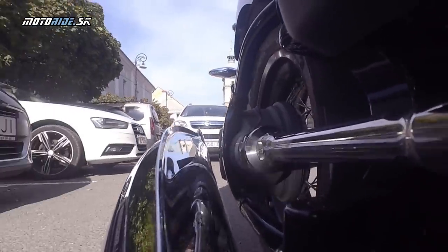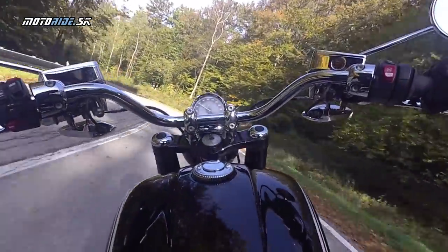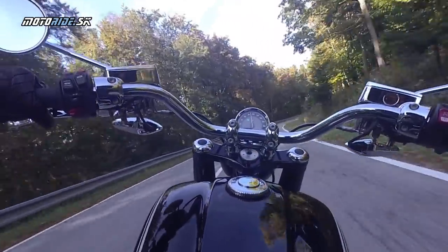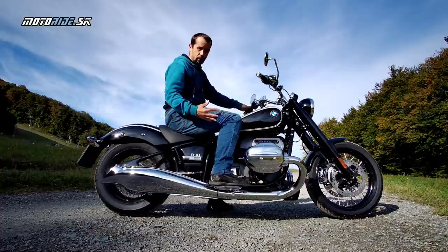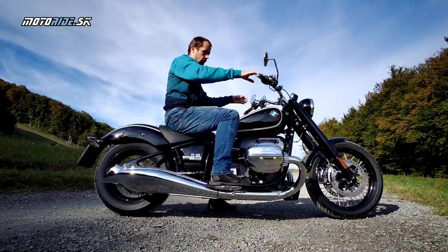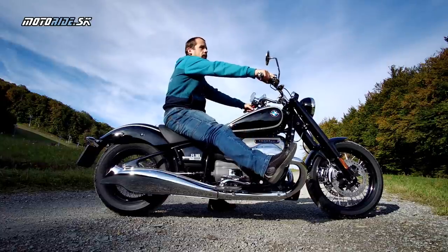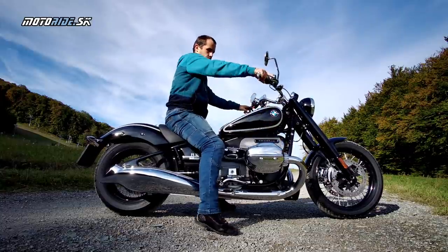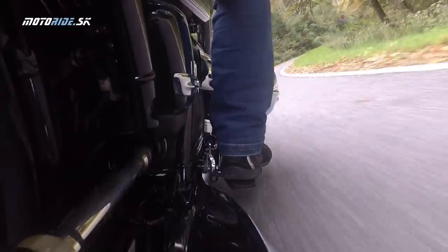Absolútne ma nehnevalo, že na semafore zasvietila červená. Pekne som prišiel, zastavil som si a užíval som si tie okamihy. Čo sa týka posedu, ten je taký naháčovský alebo cruiserský, možno aj v retro ponímaní. To sedadlo je hodne nízko, vďaka tomu sa s tou motorkou takisto dobre manipuluje. Uhol kolena je takmer 90 stupňov, nie je to vyslovene cruiser s nohami vopred. Keď sa tu dajú nejaké padacie rámy a predkopnuté stupačky, bude možnosť si to vyložiť, ale mne tento posed vyhovoval.